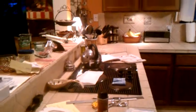Back downstairs, and here is the kitchen. Sorry for the mess — we're still getting ready for this big sailboat trip.